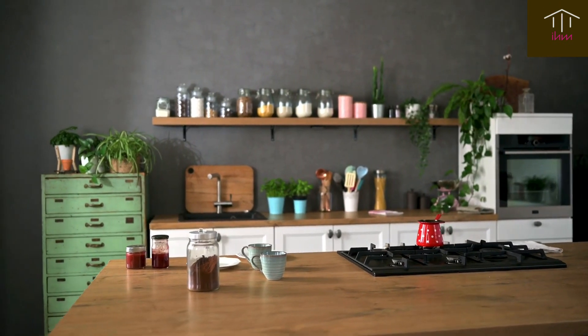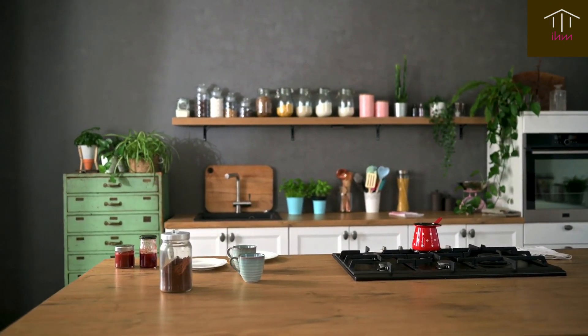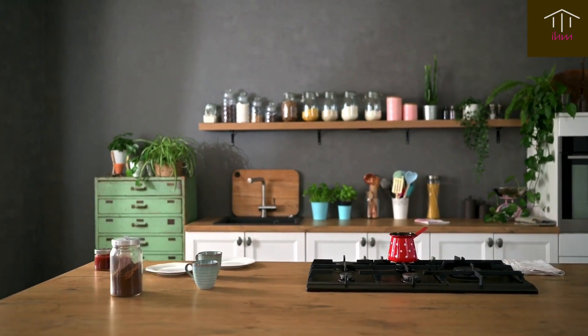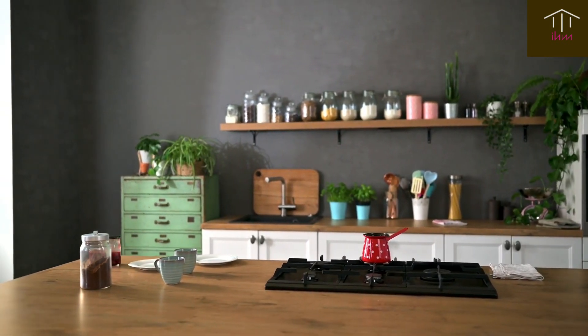Lastly, don't forget about the little details. Fresh flowers, scented candles, and a clean and organized kitchen can make a big difference in how your home is perceived by potential buyers.